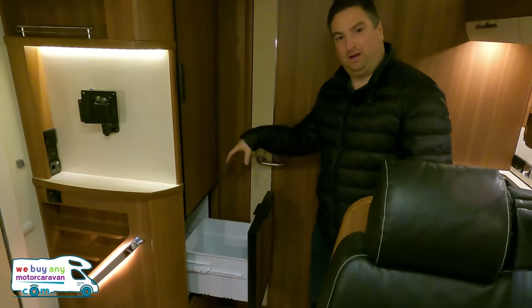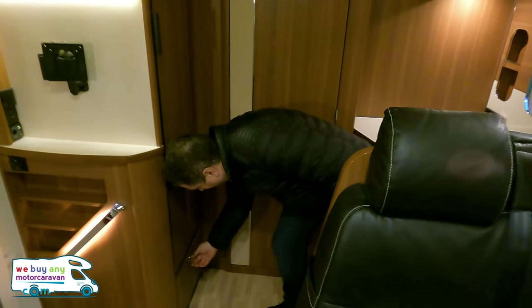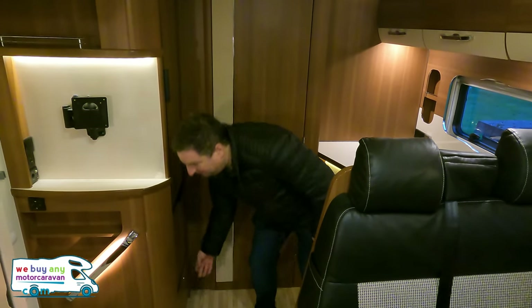There's where you can pop your wine bottles to make them nice and cold — it is German after all. You've also got somewhere else to put more pots and pans. And if you press this button — listen — that is your Oyster satellite dish going up. How cool is that? It's self-seeking. Let me show you the bathroom.